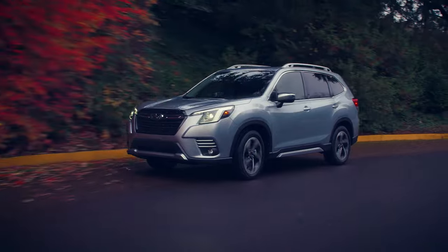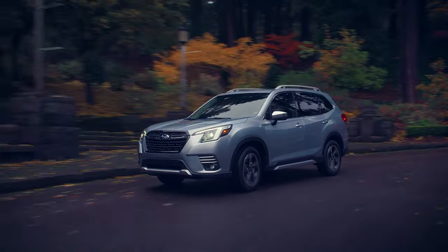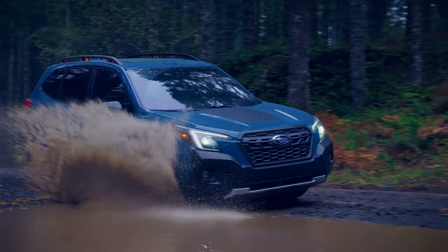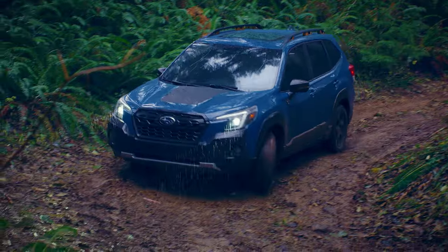Versatile, functional, and engineered with state-of-the-art safety technology. In your Subaru Forester, you'll travel in confidence along whatever journey awaits. To take on tougher terrain, the Forester Wilderness prepares you for a whole new level of adventure.